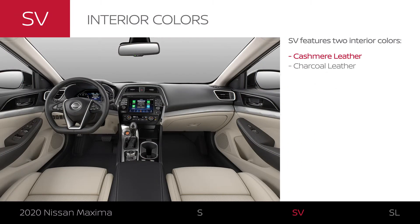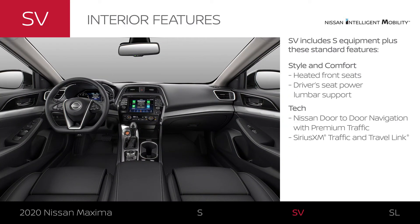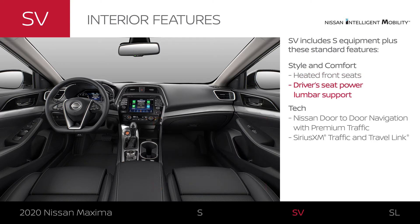Maxima SV comes in two interior colors. Its interior is a cozy place on a cold morning, with personalized comfort for the driver.